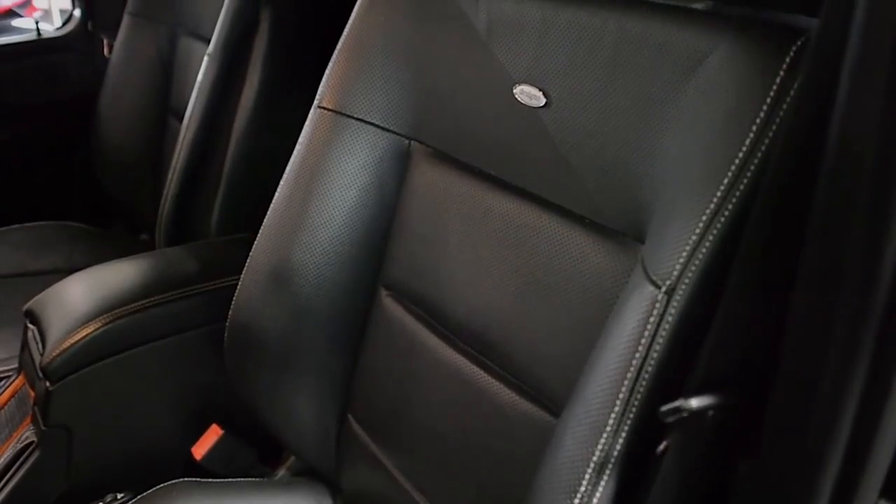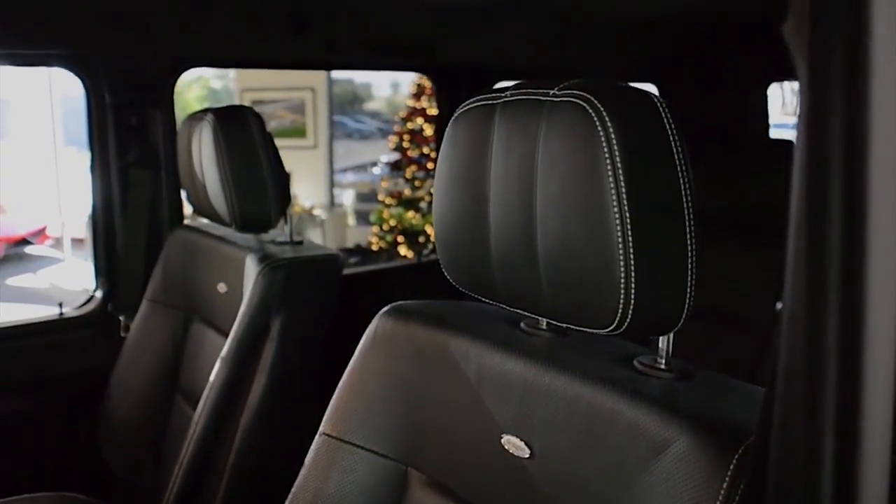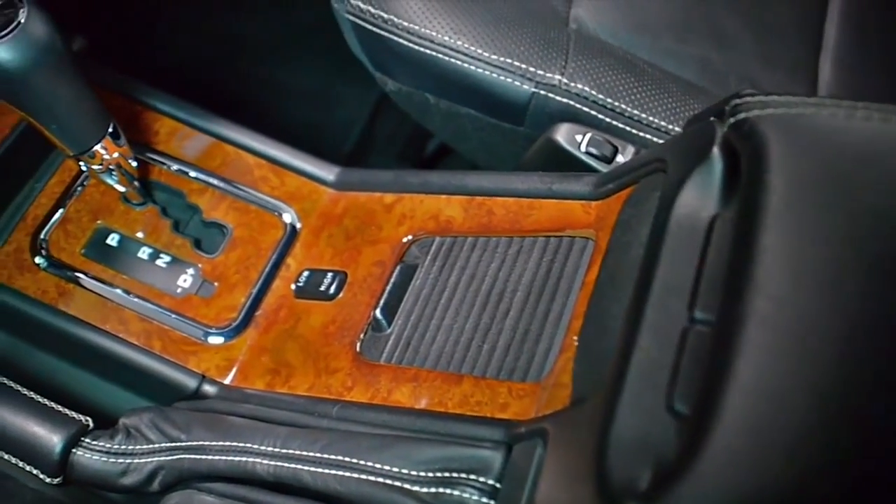This car is finished in a beautiful gloss black exterior color, and black leather with Alcantara headliner, along with wood veneer trim and white contrast stitching throughout.